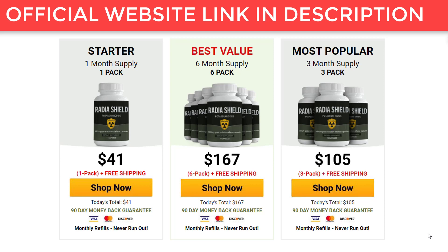Now I'm going to tell you what Radia Shield is and if it actually works. What is Radia Shield? Radia Shield is a military-grade radiation defense supplement that protects people against the effects of radiation.